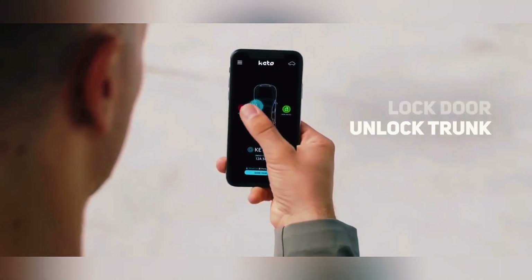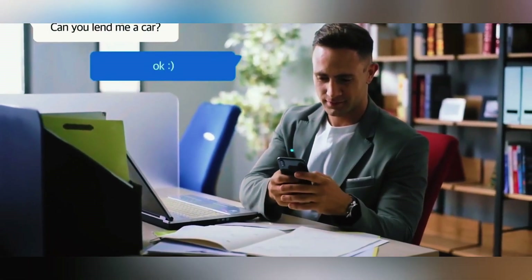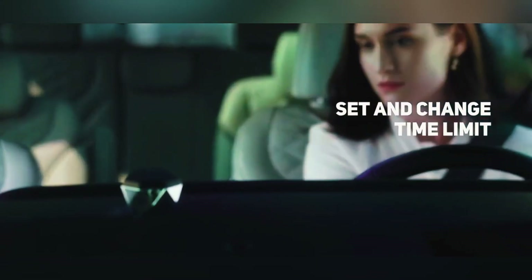If something goes wrong, you can get the key back manually. The app also allows you to easily unlock your car's doors and trunk. The best part is that you don't need a complicated setup — you just plug it in with a regular USB connection.